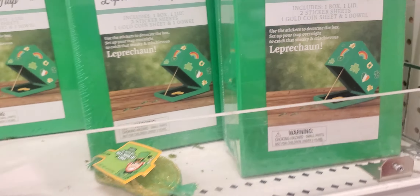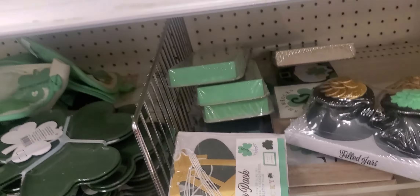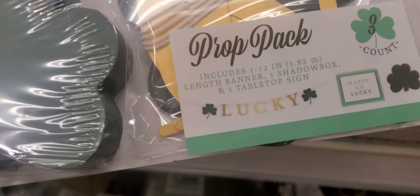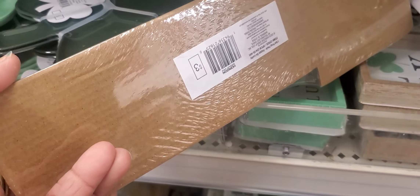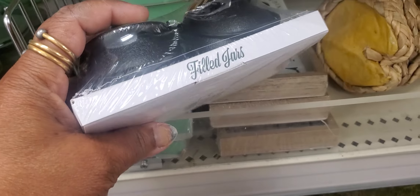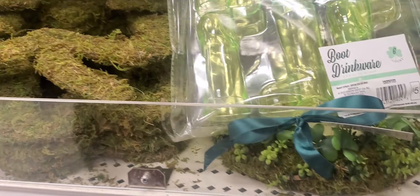That's what it looks like. And 'Happy Go Lucky' prop pack — that's everything in there — and it's $3. Then there's the pot of gold, of course — and that's $3. Little trays — $3.